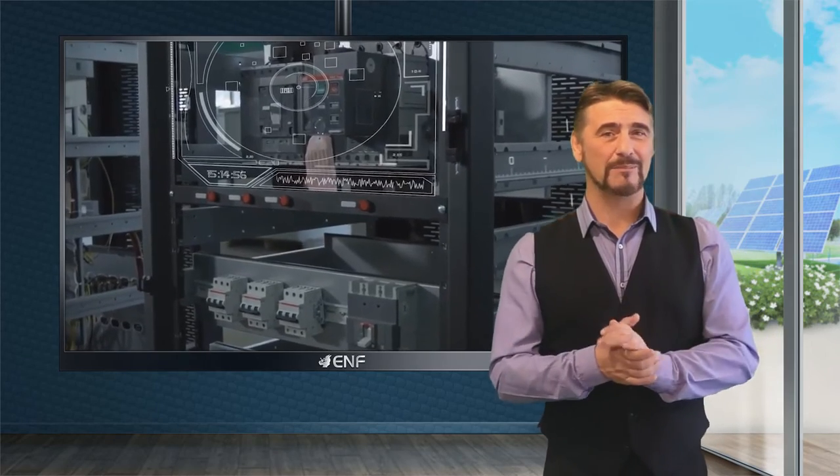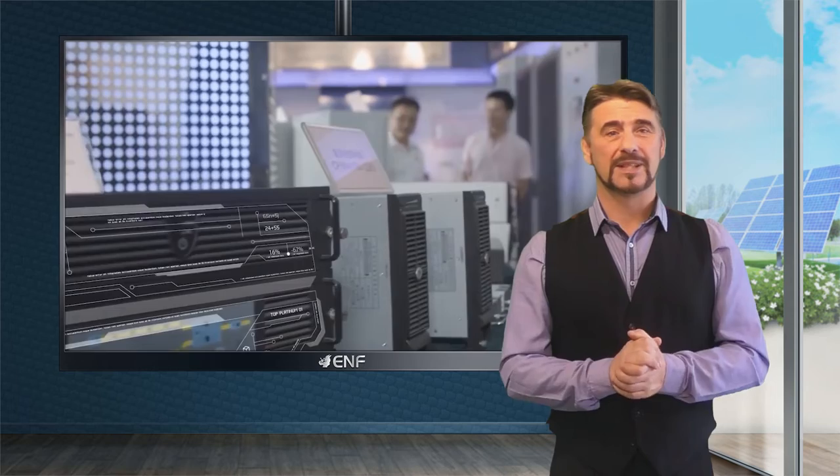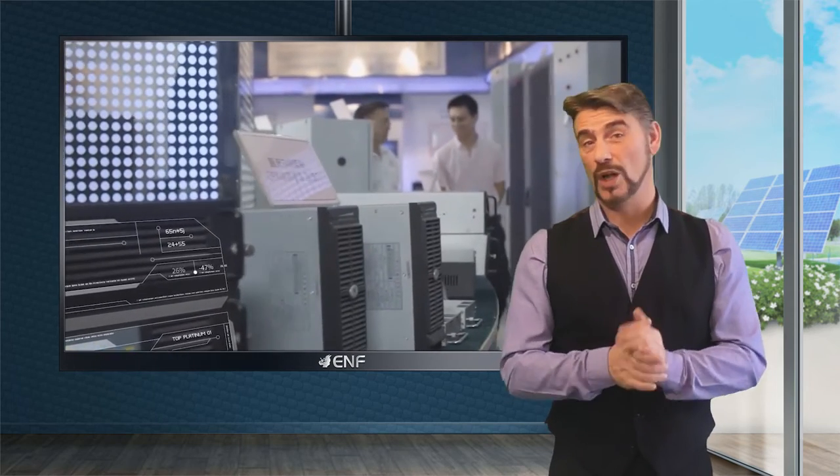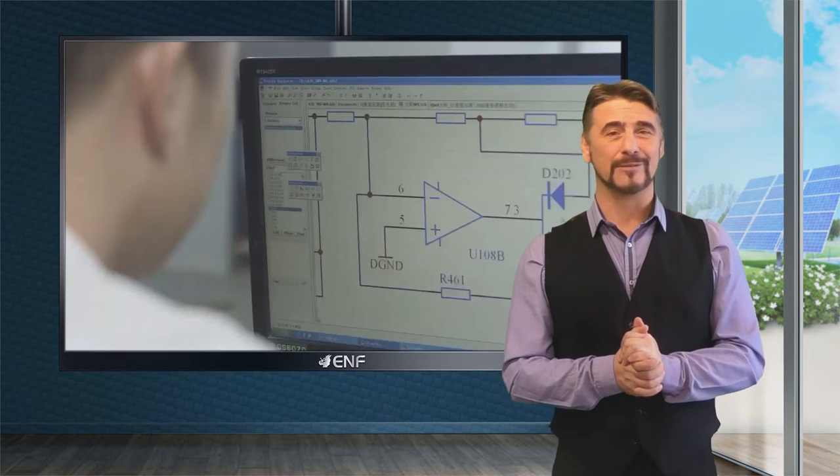The smart battery management system with multiple built-in safety features protects against cell balancing issues, low voltage, high voltage, short circuit, and so on, further guaranteeing product safety and reliability.